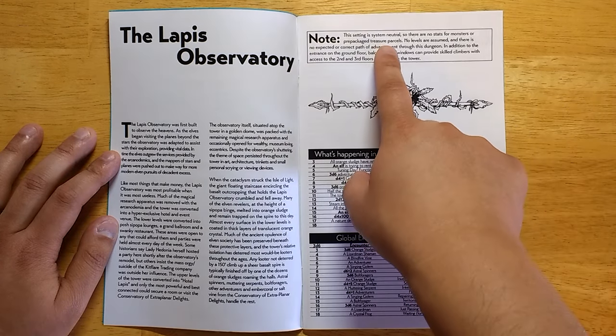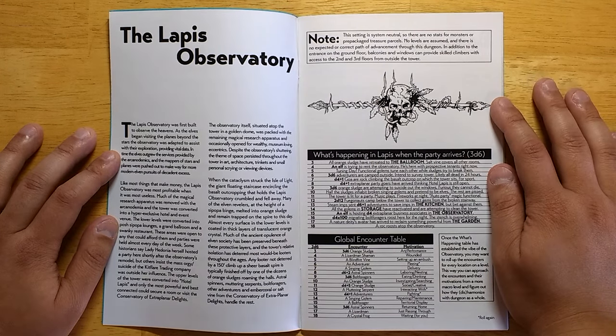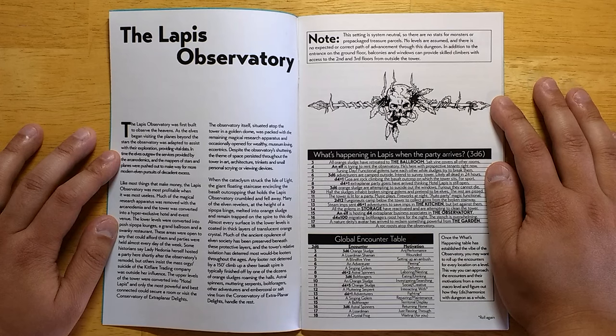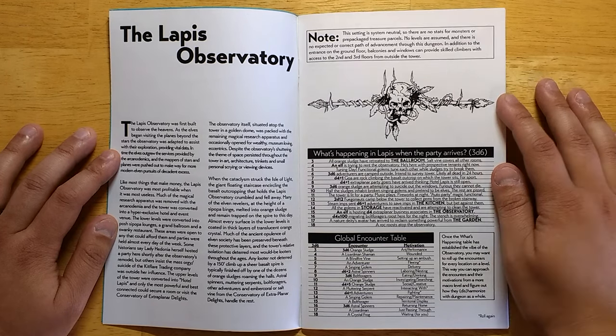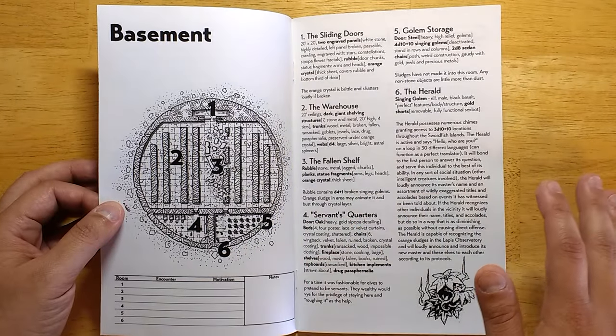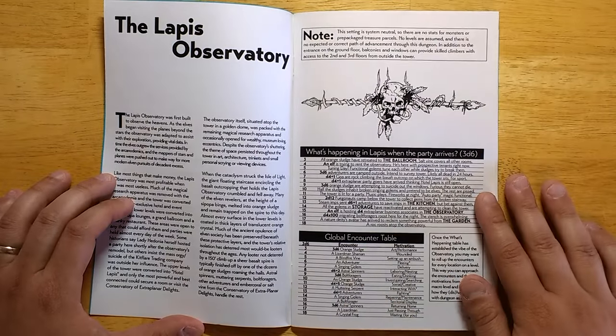It's system neutral, so there's no stats for monsters or prepackaged treasure parcels. No levels are assumed, and there are no expected or correct path of advancement through this dungeon. In addition to the entrance on the ground floor, balconies and windows can provide skilled climbers with access to the second and third floors from outside the tower. So this is very open, very sandboxy — it assumes players who are going to want to make their own way through it.